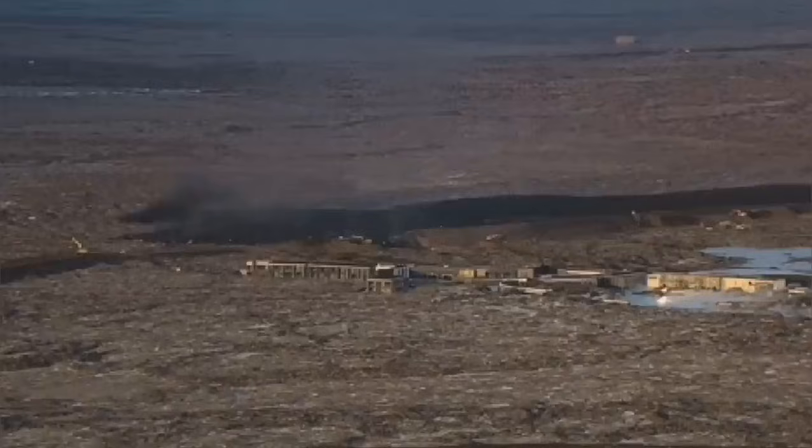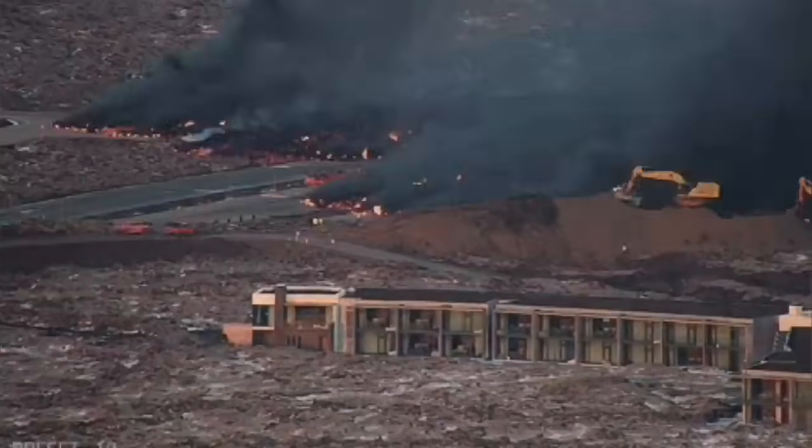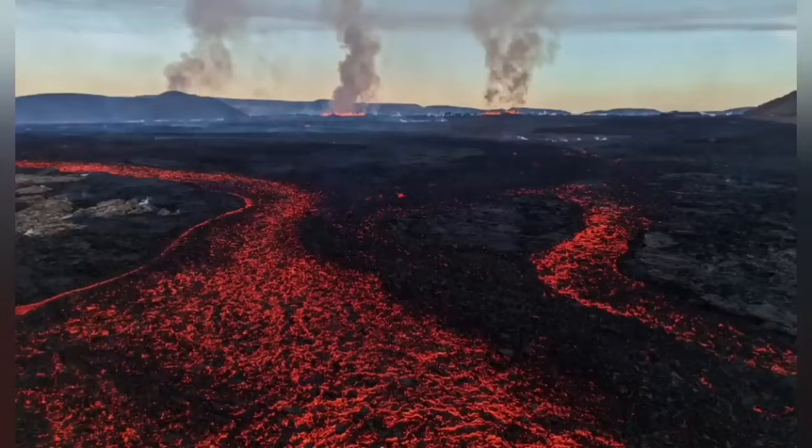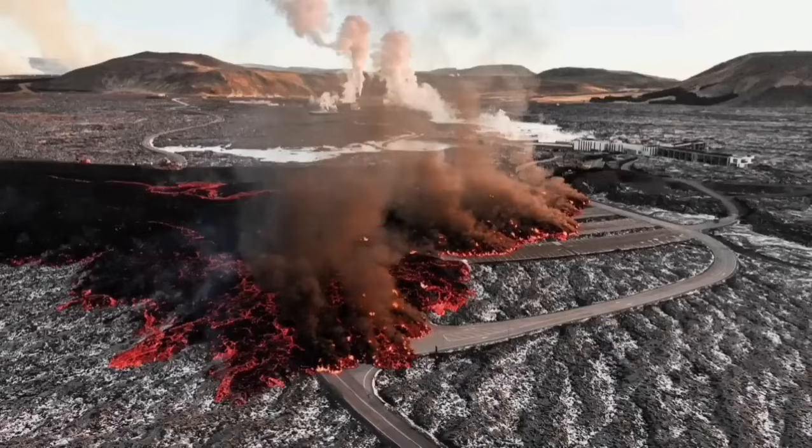The invasion of the car park — you can see it in this view — is very dramatic. The lava is coming, covering part of the car park, and then the river of lava completely engulfs some parts of the buildings.